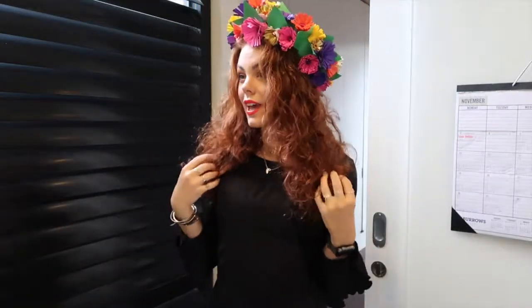Alright, so here's my headpiece. It's nice and colourful. It's got lots of different little paper flowers and I think I'm going to have my hair down, because then I have to work out what earrings I'm wearing.